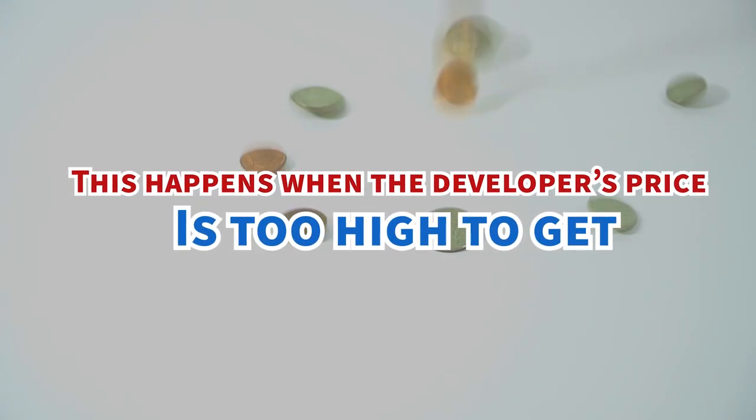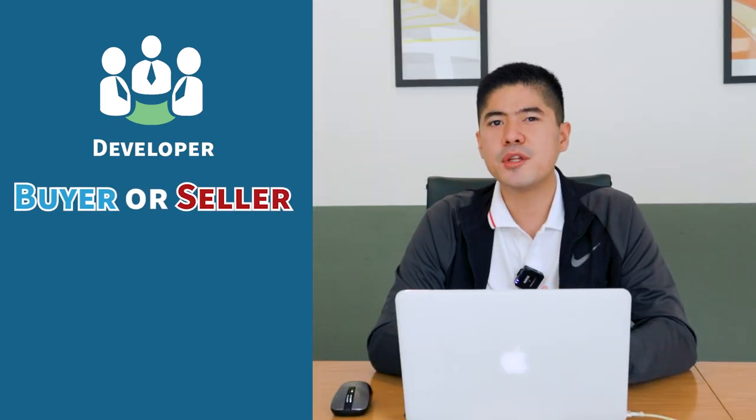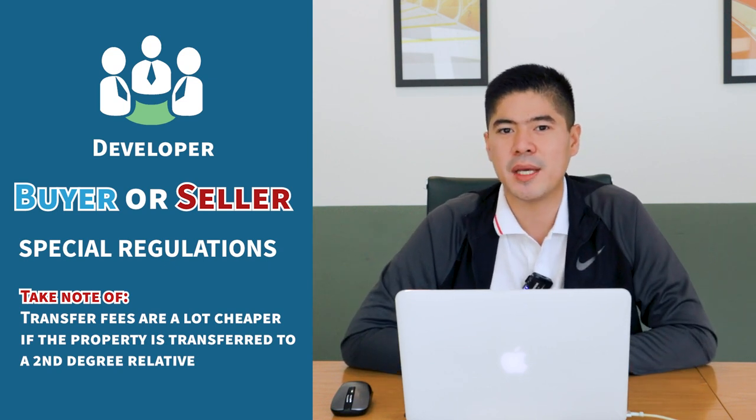This usually happens when the developer's price on inventory is too high compared to market prices and they have a lot of inventory left. The next very important and hot issue is transfer fees and capital gains. Transfer fees for the developer can range between 100,000 to 200,000 pesos and can be paid either by the buyer or the seller depending on your agreement. What you have to remember is that some developers have a regulation that when you're transferring the property to a second-degree relative, it's actually much cheaper — it would only cost you 25,000 pesos. A lot of developers will not tell you this, so if you don't know about this rule, they will just charge you the normal transfer fees. It's important to ask the developer if there is an advantage for selling your property to a second-degree relative.